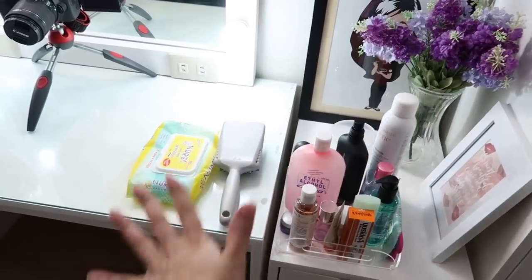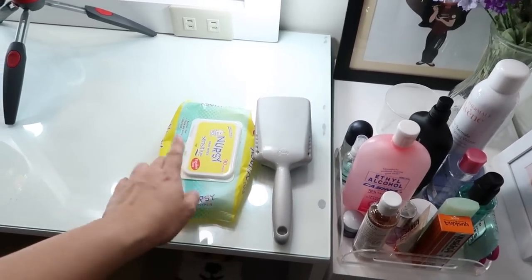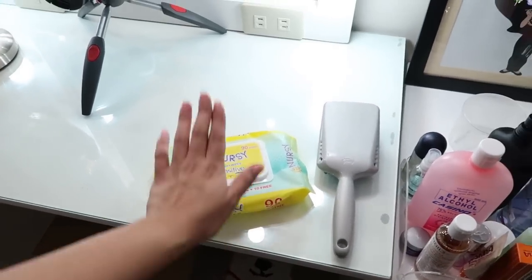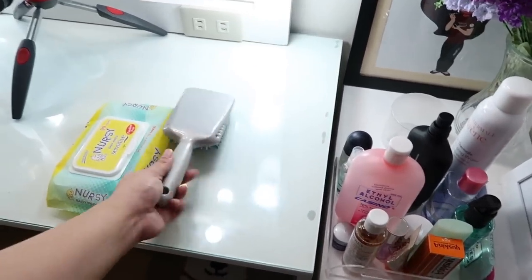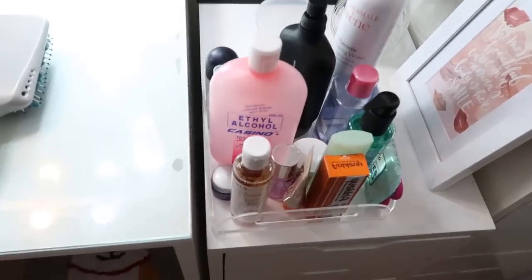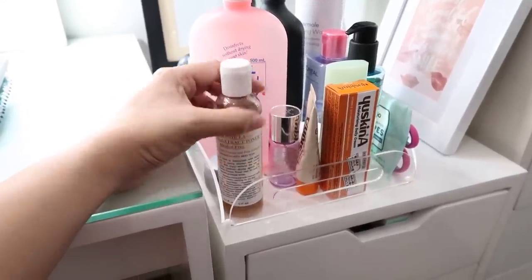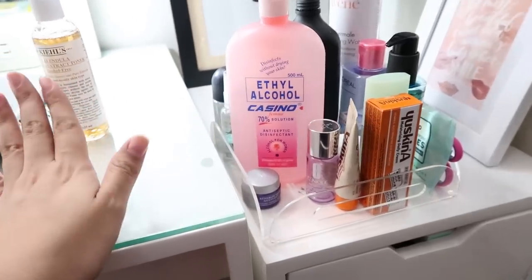This is what I usually use on a daily basis. I have my Nersi Wet Wipes — I use this to remove my makeup. I love this brand because it's unscented, has no alcohol, and it really removes makeup thoroughly without being too harsh. It's thick, strong, and silky soft. I also have my Goody hairbrush here. Then I have a tray with all my skincare necessities for daily use. First is my daily toner from Kiehl's — the Calendula Herbal Extract Toner. It's an alcohol-free toner and inside you can actually see the calendula flowers. It's really gentle on the skin, which is why I love it.